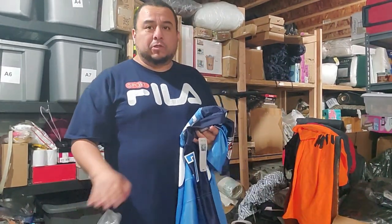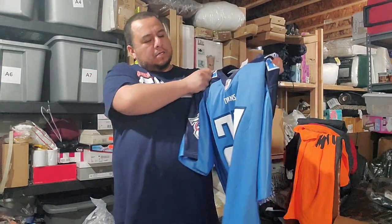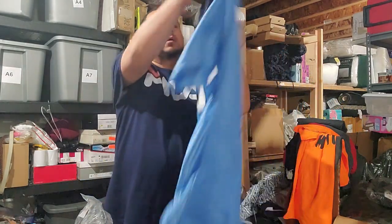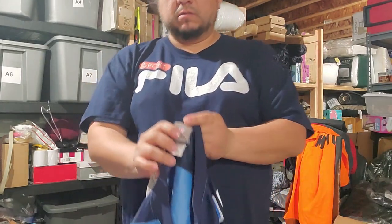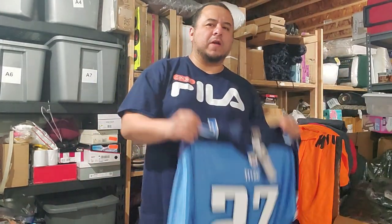So today I've been going through the pallet of clothing I bought and I found this — it's a Titans jersey. It's a retired player, it's George. The brand is Proline, I think it's by Fanatics. I couldn't find this one anywhere; it's out of stock, so this is pretty much dead stock.